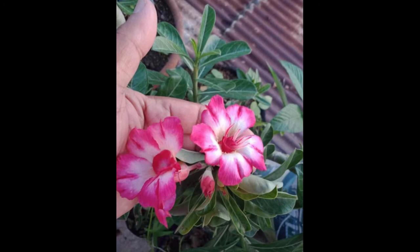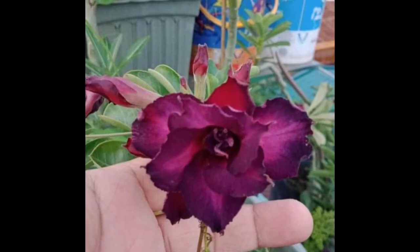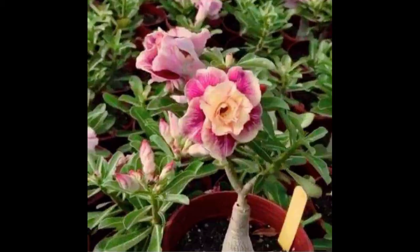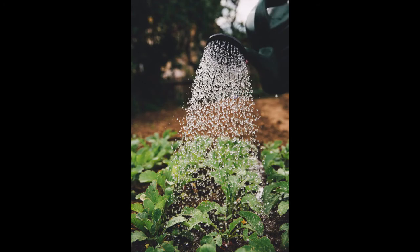How much water do you give a desert rose? Place a desert rose in your most sunny window where it can get direct sunlight for at least six hours per day. Water the plant regularly — about once a week. Add water until you can see water running into the saucer.